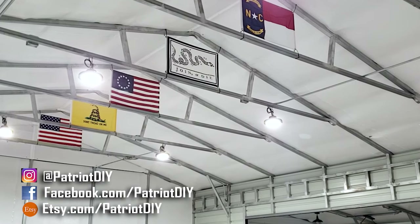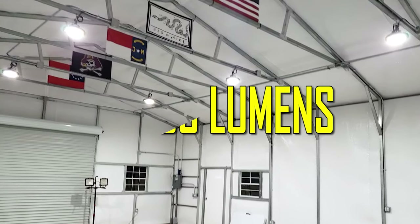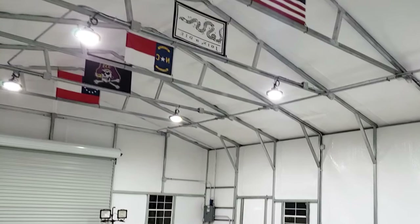Each one of these lights is 21,000 lumens, so with the six high bay lights we have here, we have a total of 126,000 lumens in this shop. I've got to tell you, I am loving how bright it is in here.